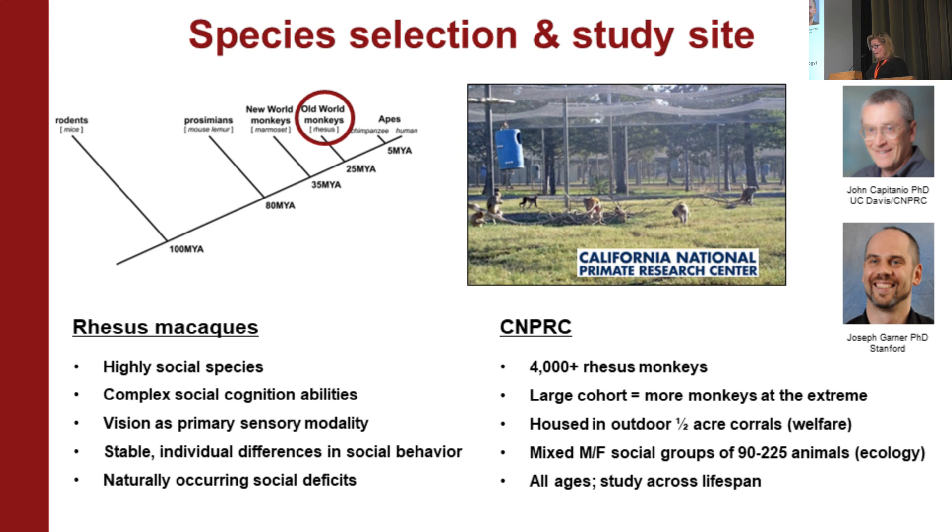Stanford wouldn't let me have thousands of monkeys on campus, so I took the show on the road to UC Davis, where there's one of the seven national primate research centers funded by the NIH. There are over 4,000 rhesus monkeys there. They live in large outdoor half-acre corrals, can be brought indoors for experimental study, and the large cohort allows us to identify animals at the extreme.